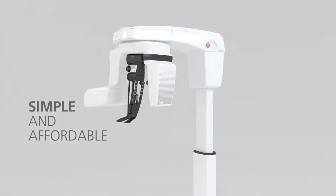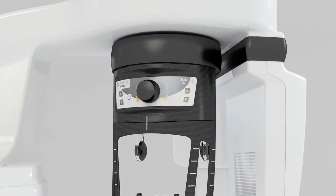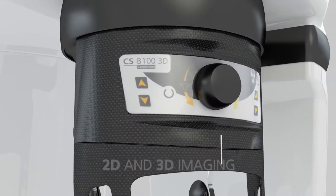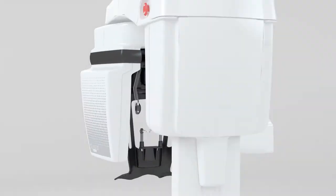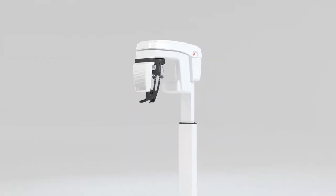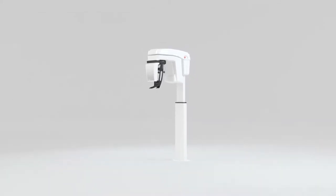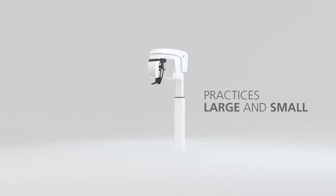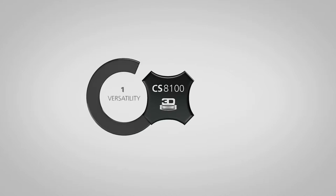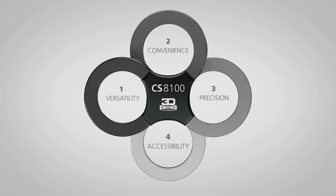Finally, with one simple and affordable system, there's nothing holding you back from experiencing the benefits of 2D and 3D extra-oral imaging in your practice. Perfect for general practitioners, periodontists, endodontists and other specialists of practices large and small, this is a multifunctional, multi-benefit system that combines versatility, convenience, precision and accessibility.